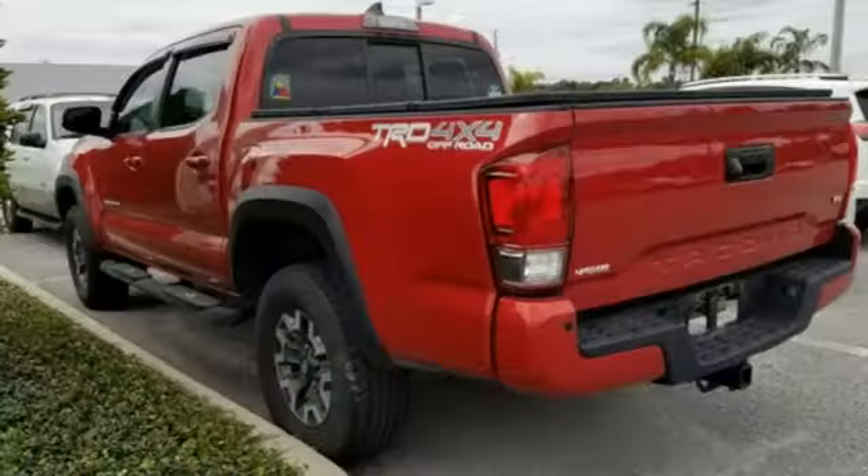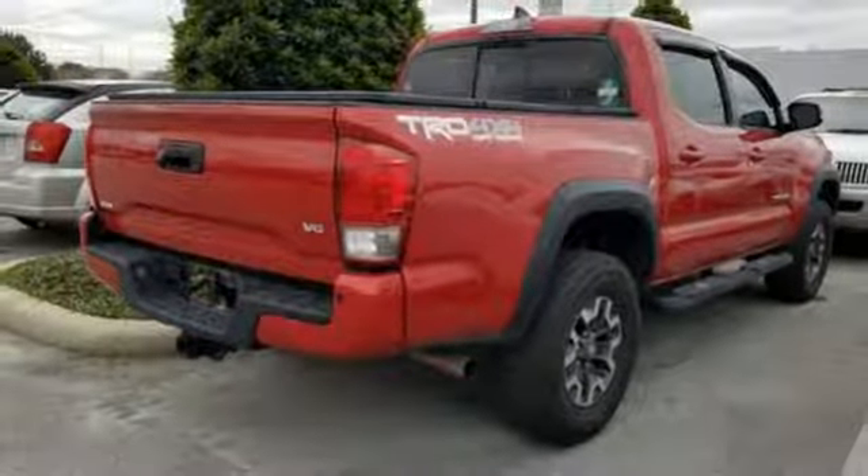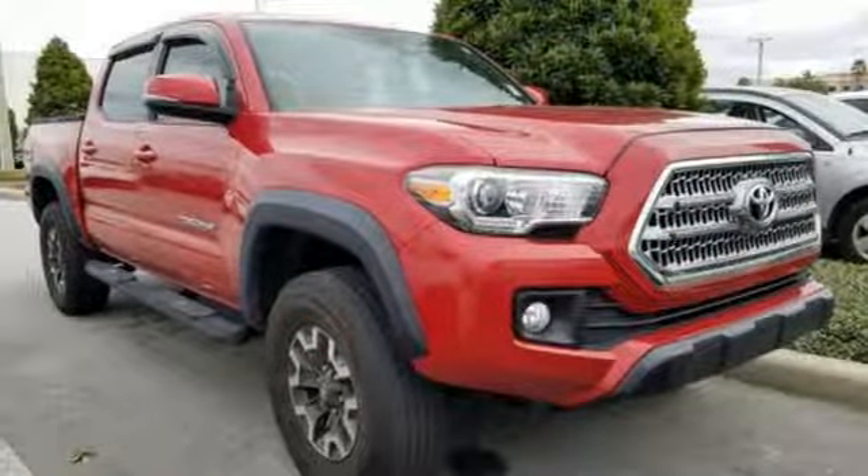Features include V6 engine, electronic shift on the fly, front tow hooks, Bluetooth wireless audio streaming, manual tilting steering column, gas pressurized shocks, and automatic transmission.